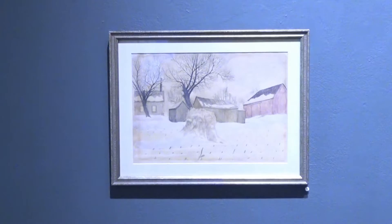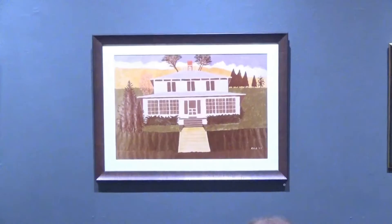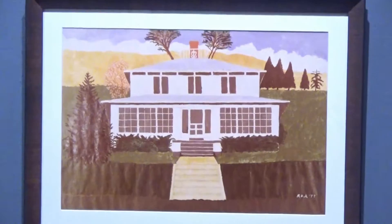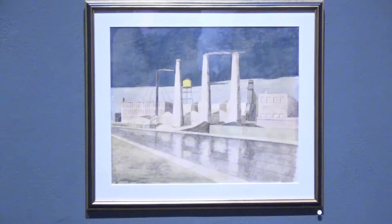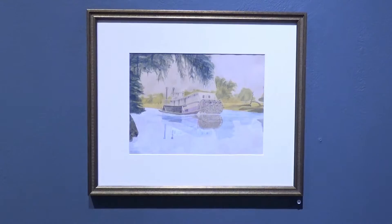These five paintings are paintings that my father did. My father was a physician — a neurosurgeon — and he did these in the 30s, visiting my mother's home in central Wisconsin, 1777, and it's our house at Lake Geneva, Wisconsin. The painting to the right is the Chicago River, and he painted that in the 30s. And this fire painting, I think, is a riverboat.